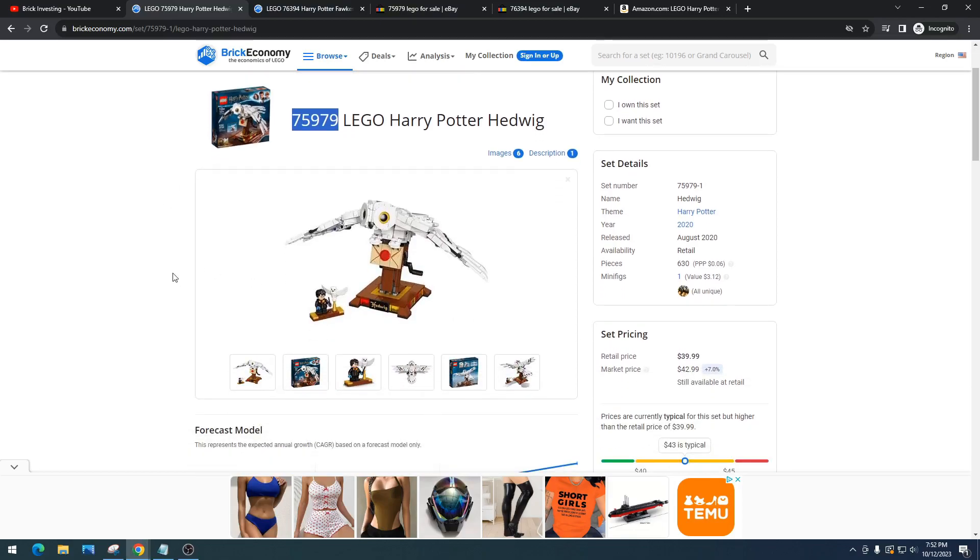I think this set is a clear winner simply because it's a great design and Hedwig is loved by all. Hedwig is probably the most popular animal in the Harry Potter theme. Yeah, I know there's other dragons and there's Aragog — the spider. But Hedwig is loved. Everyone typically loves owls, especially snowy owls, and this build is a great display piece.